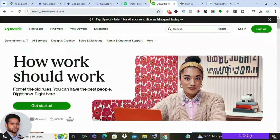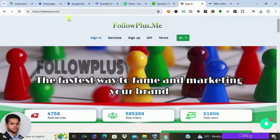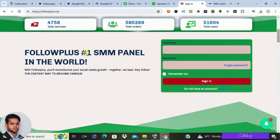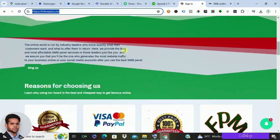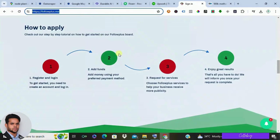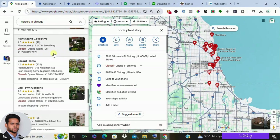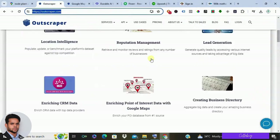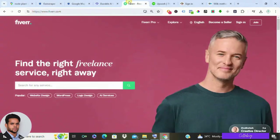Social media is a goldmine for customer engagement, so consider offering services to create and manage social media accounts for your clients. Platforms like Instagram and Facebook can be powerful tools to connect with potential customers, showcase projects, and build brand loyalty. There are even services like Follow Plus that can help jumpstart these accounts with an initial boost of followers and likes, giving your clients' social media presence a kickstart. Remember, this strategy requires dedication and research, but all the tools are readily available.